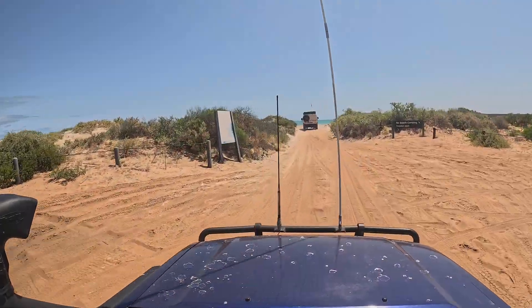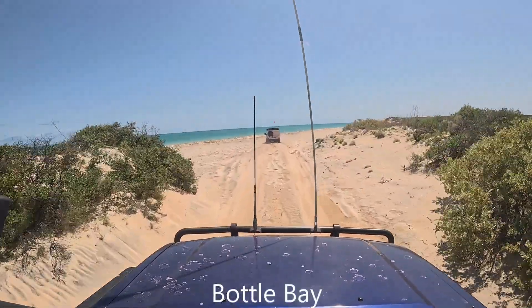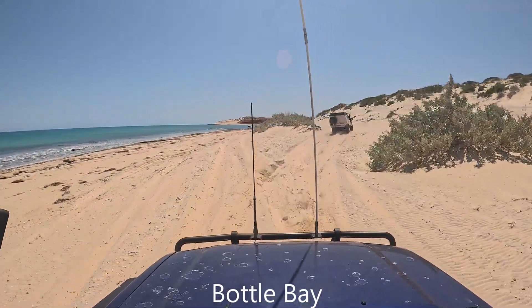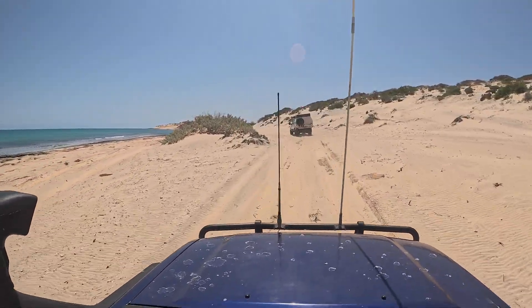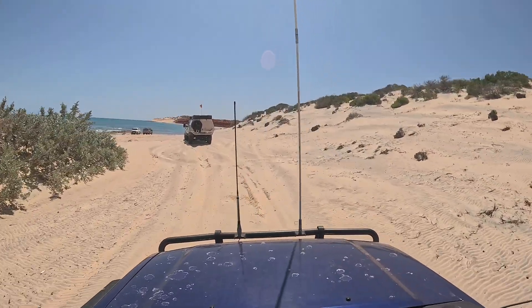We leave the Cape and start heading south — next destination is Bottle Bay. Beach access was easy enough, and once on the beach we took a right and followed it all the way down. There's a nice little cove at the end.